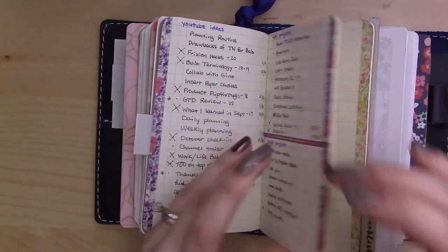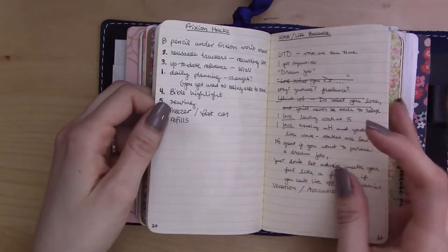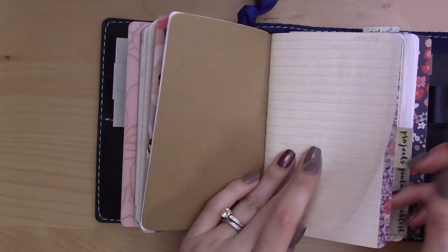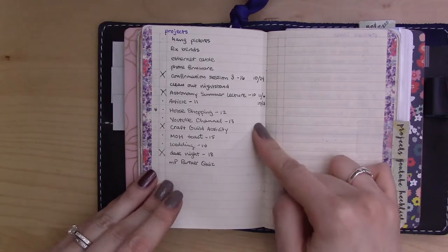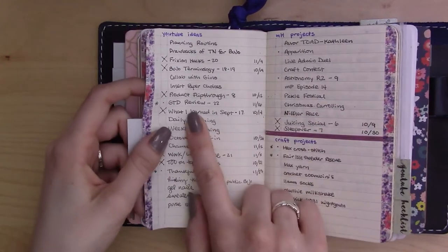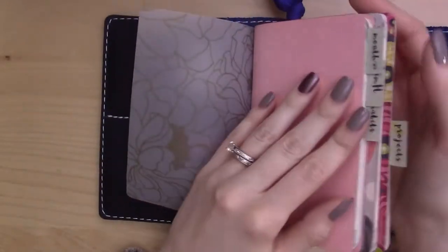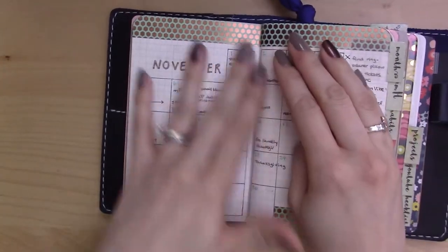The rest of the insert is filled with notes for various projects and videos. I like having a dedicated place for project notes, and the index tells me what page to look for. I also have a small column for due dates — like this GTD review is page 22, going out November 16th. The last thing David Allen talks about is using your calendar wisely — not putting all your tasks there, only things that are truly scheduled.